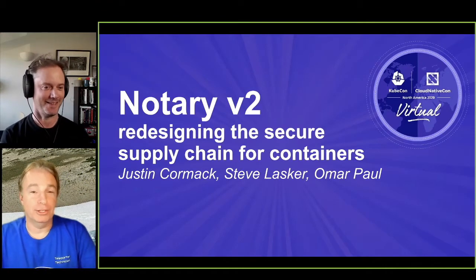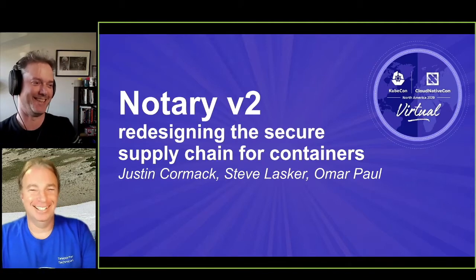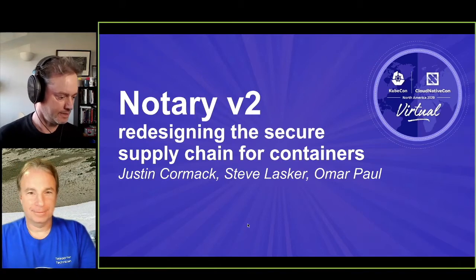Well, it's a virtual conference, so Omar is even more virtual. He's probably actually here while you're doing this, but not while we're doing this. Anyway, it's great to be here and let's get started.